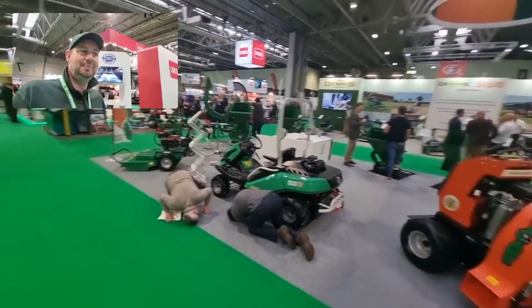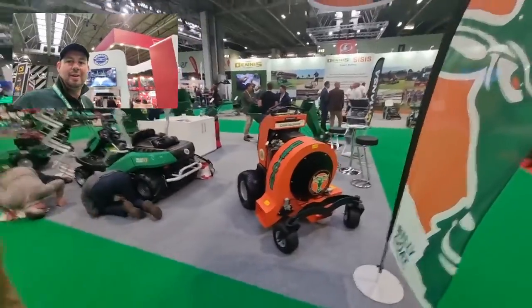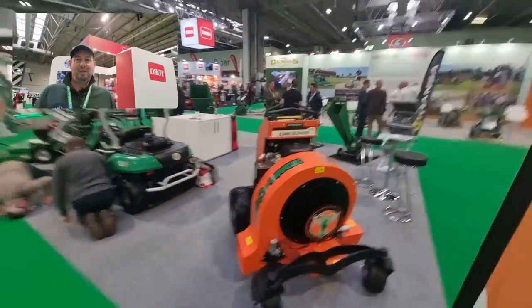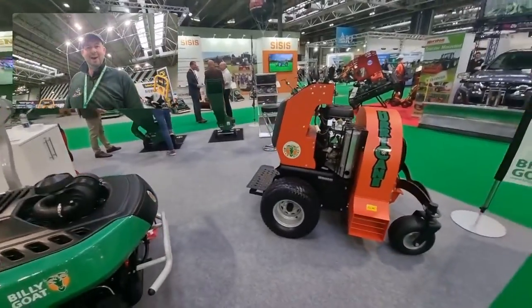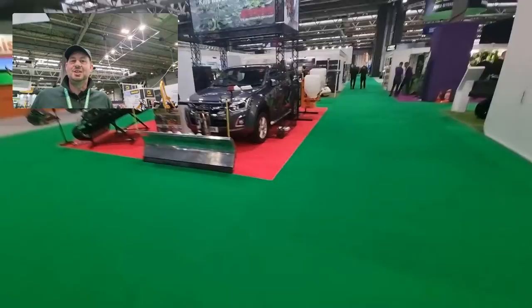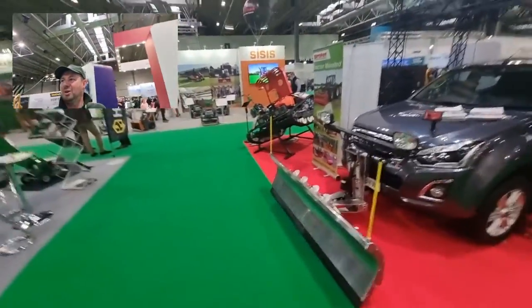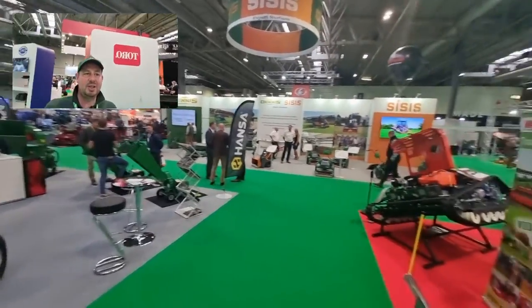We've got Billy Goat over here — these Z300 leaf blowers, I think that's a stand-on machine. Absolutely amazing. We'll come back for an in-depth look at these things as the day goes on. I just want to give you a quick idea of what's available here. We've got the Dennis and Sycy stand.